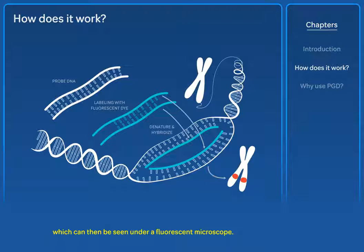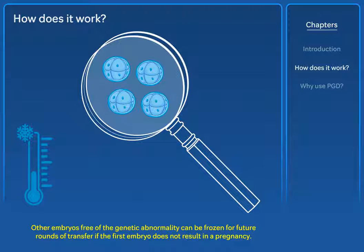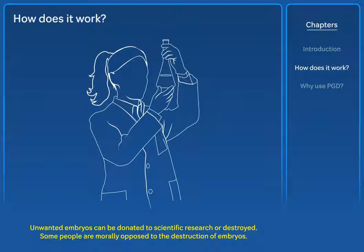Once they have been tested, an embryo — or sometimes two — that meet the criteria are transferred into the mother's uterus. Other embryos free of the genetic abnormality can be frozen for future rounds of transfer if the first embryo does not result in pregnancy. Unwanted embryos can be donated to scientific research or destroyed. Some people are morally opposed to the destruction of embryos.